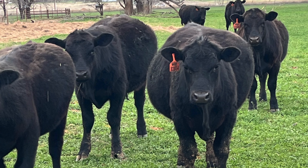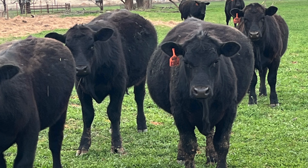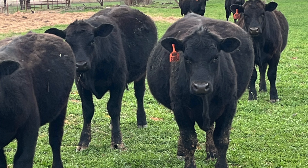It's important that whenever you see cattle that are slightly distended, it can go up to severe bloat very rapidly and cause death.